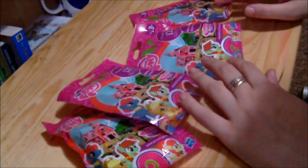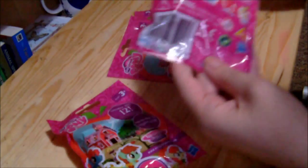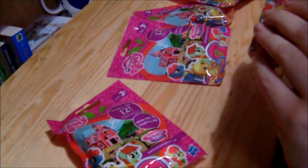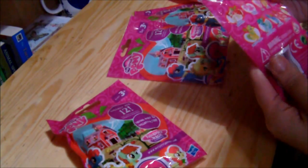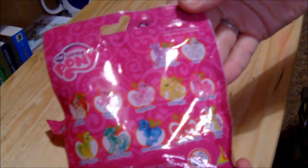I have brought these My Little Pony blind bags. Now there are apparently 12 ponies to actually get hold of.